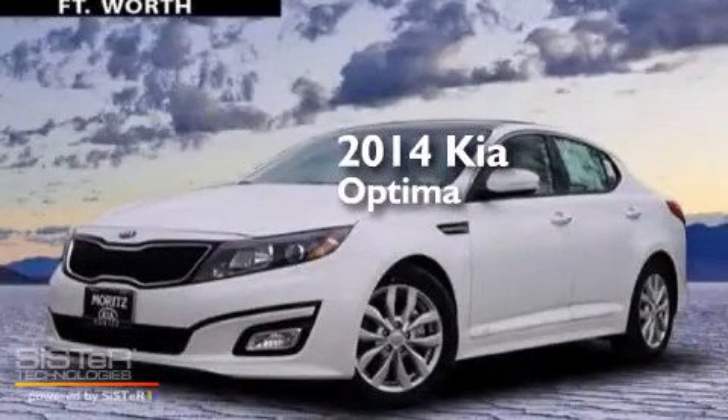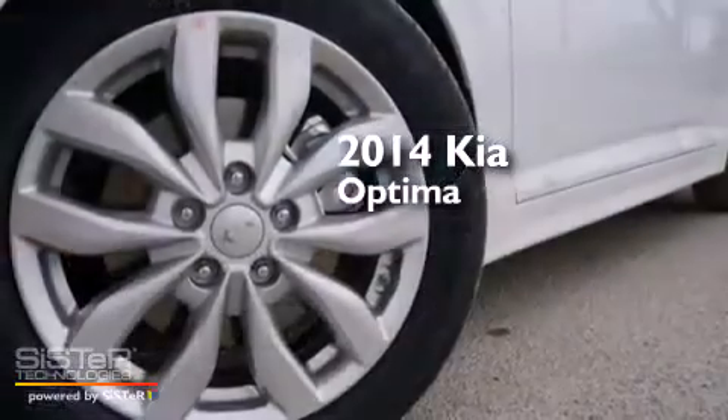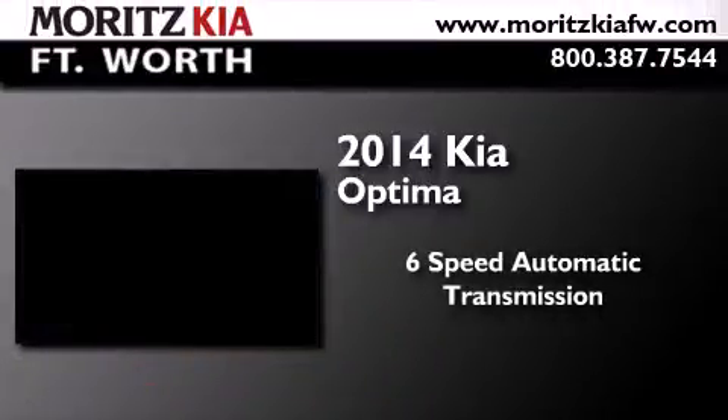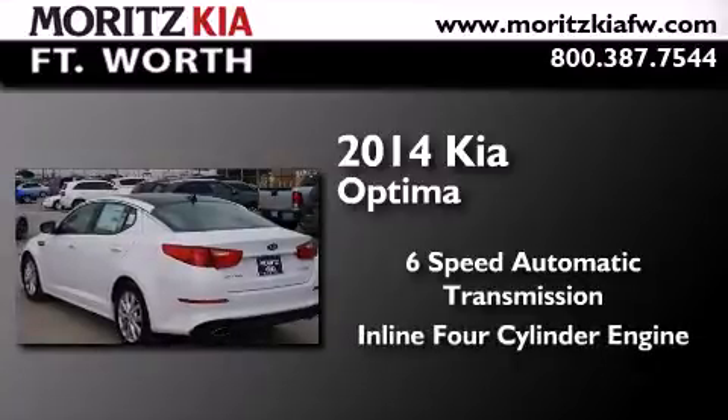This is a brand new 2014 Kia Optima. This four-door sedan has a six-speed automatic transmission and an inline four-cylinder engine.